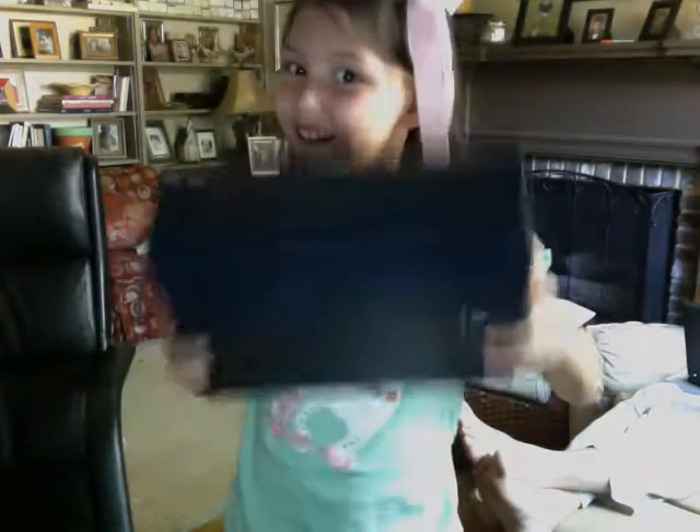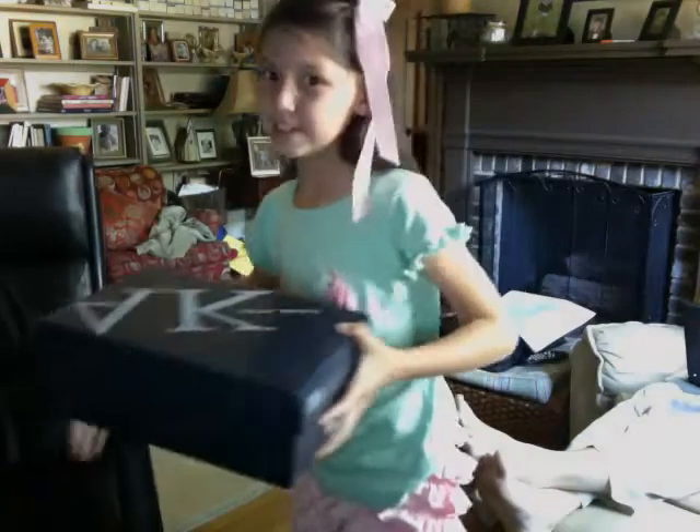Hi, my name is Caroline and today I'm going to do five random things for my room. The first thing is in this shoebox. It would be weird if I just brought a shoebox, so let's open it.